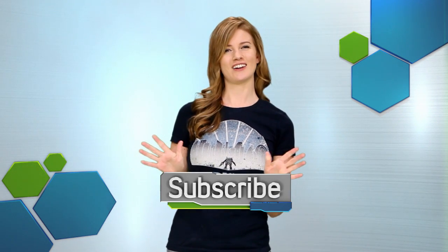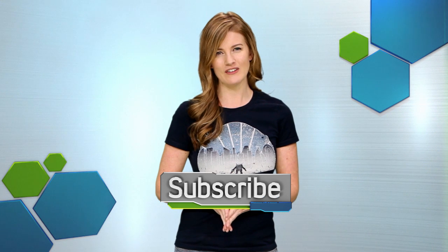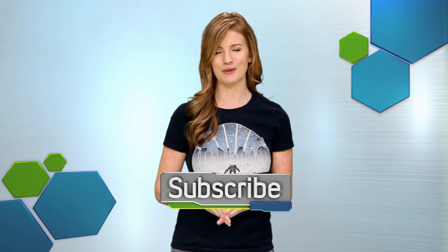What other uses do you see for synthetic leaves? Let us know in the comments. You get the best in video games, entertainment, technology, and science right here. So make sure you like this video and subscribe to this channel, and we'll keep you in the know.